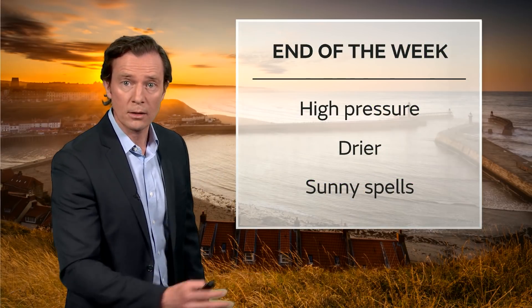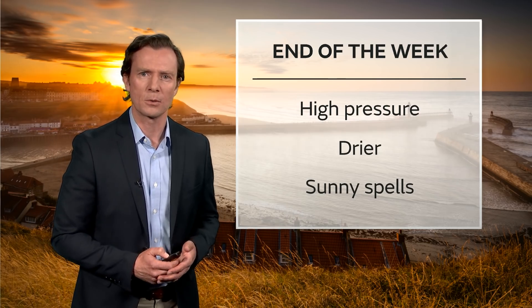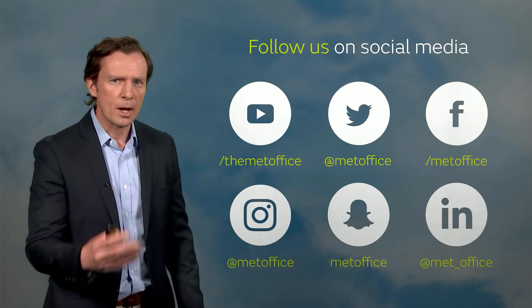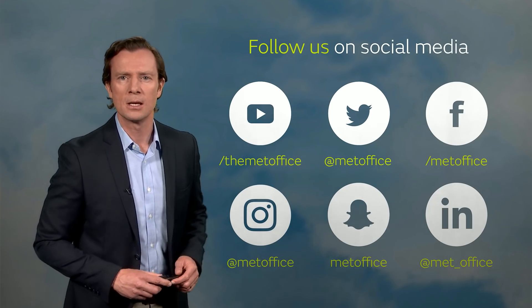But as I said, it does need watching. Once that's out of the way, it looks like high pressure will move in towards Friday and Saturday, bringing drier and sunnier weather for all of us as we go towards the weekend. But there is that bit of uncertainty just about how that weather system plays out over the next few days. So make sure you stay up to date with the very latest from the Met Office by following us on social media.